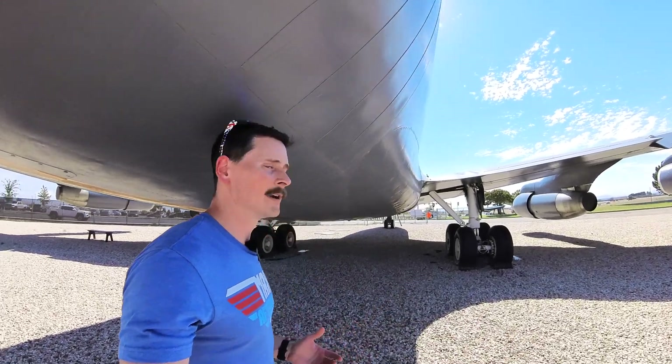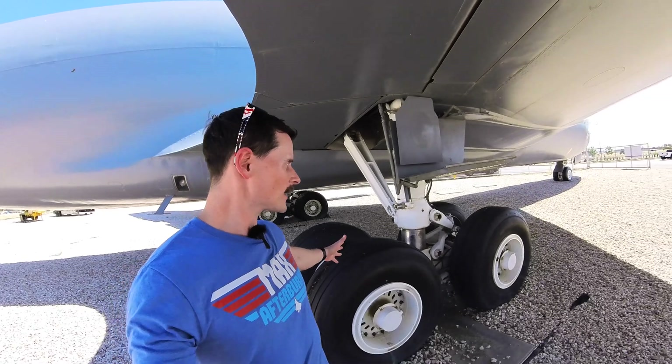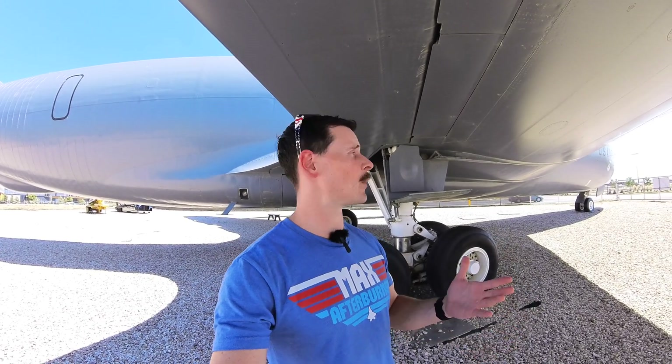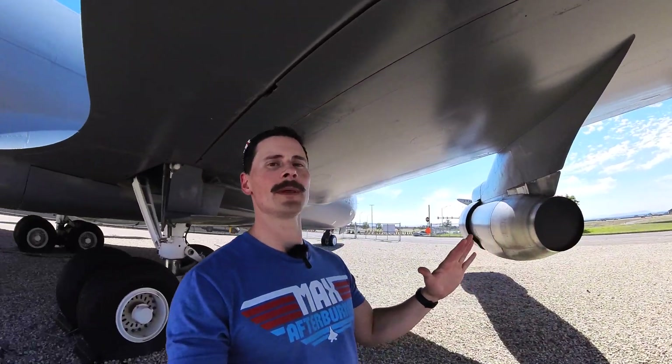The range of this thing is somewhere around 1,500 to 2,000 miles when it's giving away its gas. It can carry about 150,000 pounds of receiver fuel — that's just insane. You've got the big trucks on the landing gear, which makes sense because with 150,000 pounds of fuel, you're looking at somewhere around 320,000 pounds total — including a little bit of cargo, the fuel, the airframe structure, and the engines.